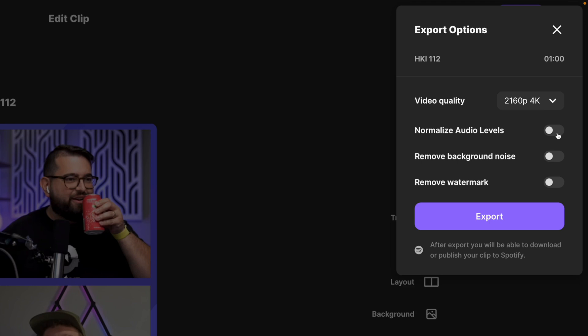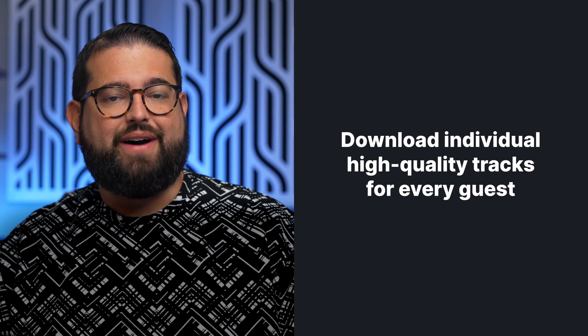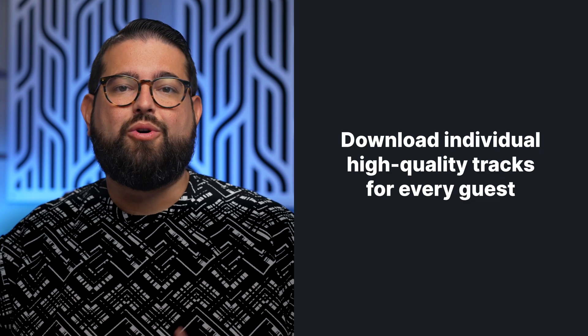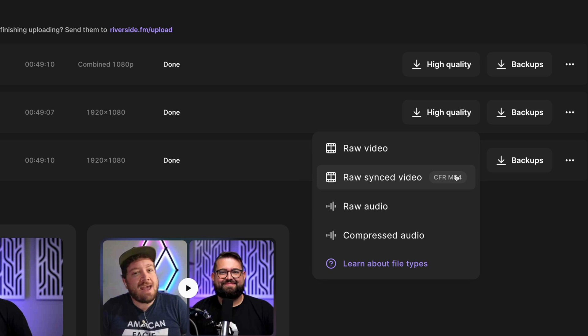With audio normalization, everyone will be at a comfortable listening volume and people won't have to adjust the volume settings on their device. If you prefer to edit the webinar in Premiere or Final Cut, you can download the individual high-quality video and audio files from every participant, plus tracks for any screen share or media played. You can download 4K video files for each participant plus uncompressed WAV files for the audio of every guest, then bring those into your video editor of choice.